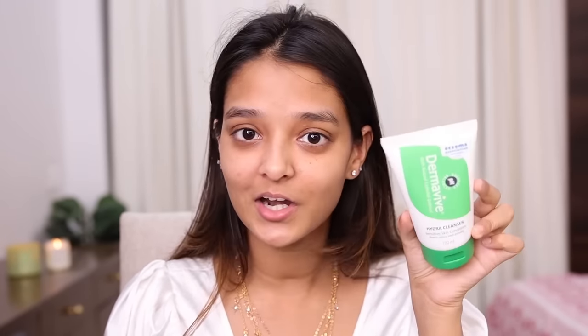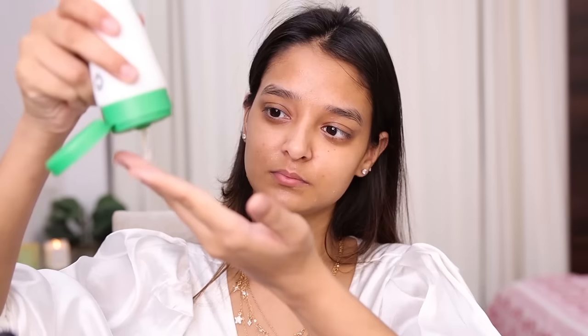First step — I'll start by cleansing my face. I usually do this off camera but today I thought why not show you guys. I'll be using my current favorite cleanser, the Derma Vive Hydra Cleanser. This cleanser is so good — I'm obsessed with it. It's been more than 20 days and it is super gentle, doesn't dry out your skin whatsoever, making it suitable for all skin types including sensitive skin.